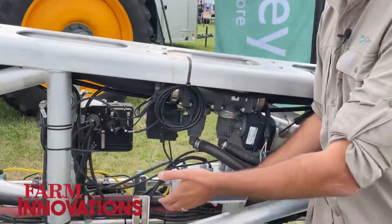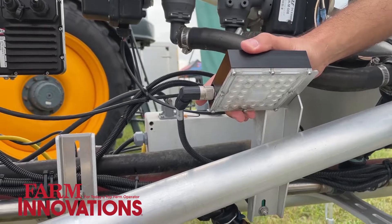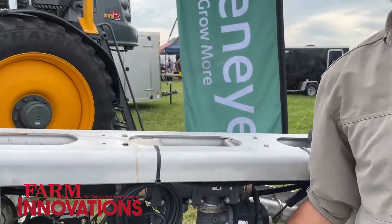Then we have sets of lights — 72 lights across the boom — basically enabling the farmer to work 24/7. Whether it's pitch dark outside or early in the morning, you can really expand your spraying window with those lights.